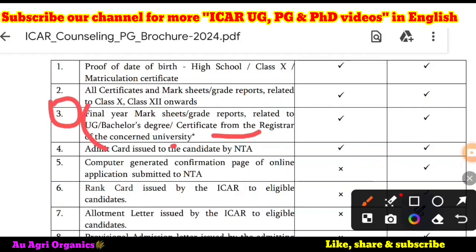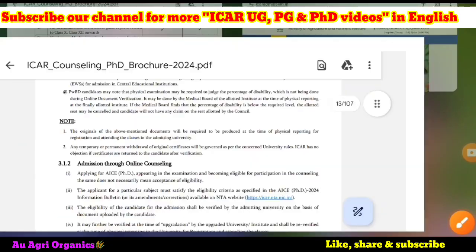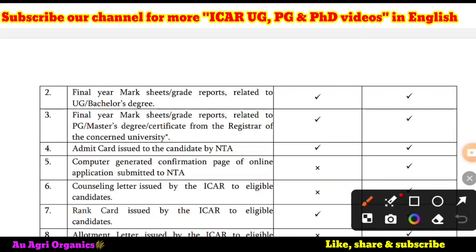This is what they have mentioned in the third point, so you can note this down clearly. Similarly, they have given the same requirement for PhD also. Again in the third point, you can clearly note that final year mark or grade reports related to PG or master's degree certificate from the registrar of the concerned university — they have mentioned the registrar only.